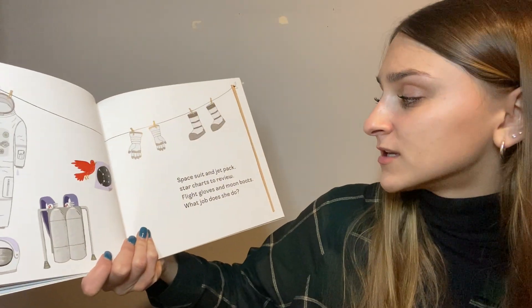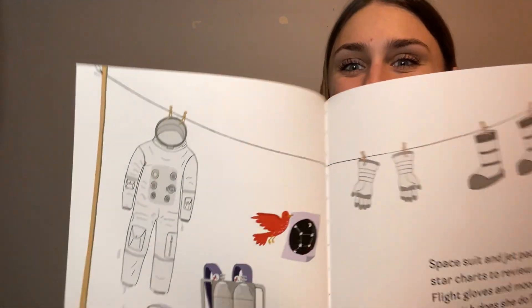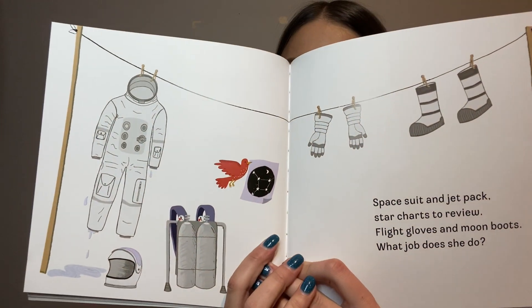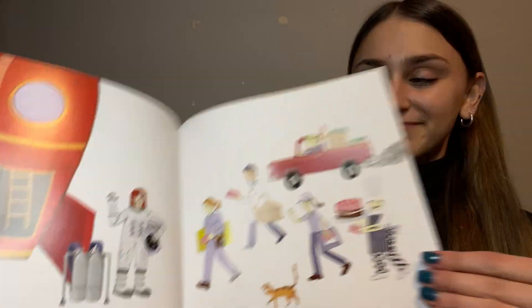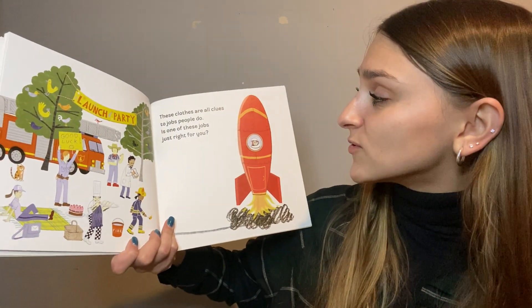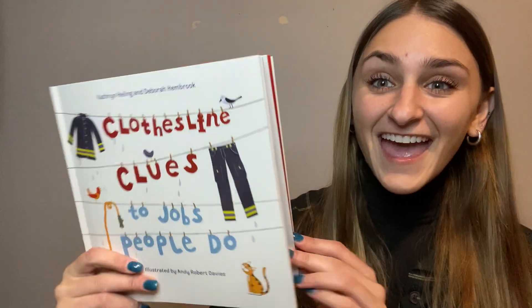Spacesuit and jetpack, star charts to review, flight gloves and moon boots — what job does she do? Who wears this kind of uniform? She is an astronaut! These clothes are all clues to jobs people do. Is one of these jobs right for you? The end.